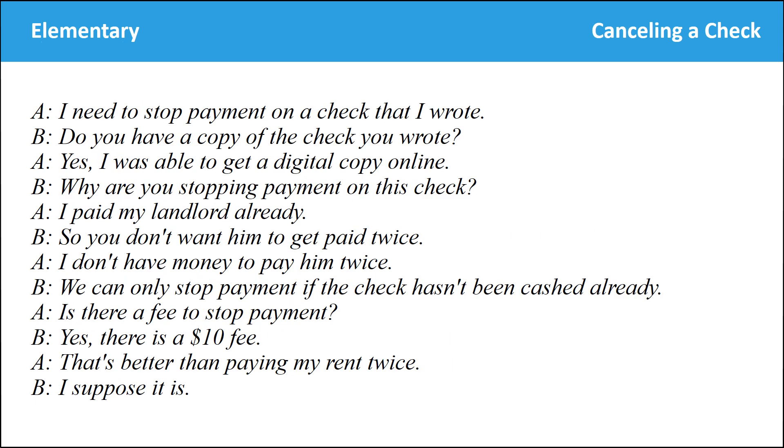I need to stop payment on a check that I wrote. Do you have a copy of the check you wrote? Yes, I was able to get a digital copy online. Why are you stopping payment on this check? I paid my landlord already, so you don't want him to get paid twice. I don't have the money to pay him twice. We can only stop payment if the check hasn't cashed already. Is there a fee to stop the payment? Yes, there is a $10 fee. That's better than paying my rent twice. I suppose it is.